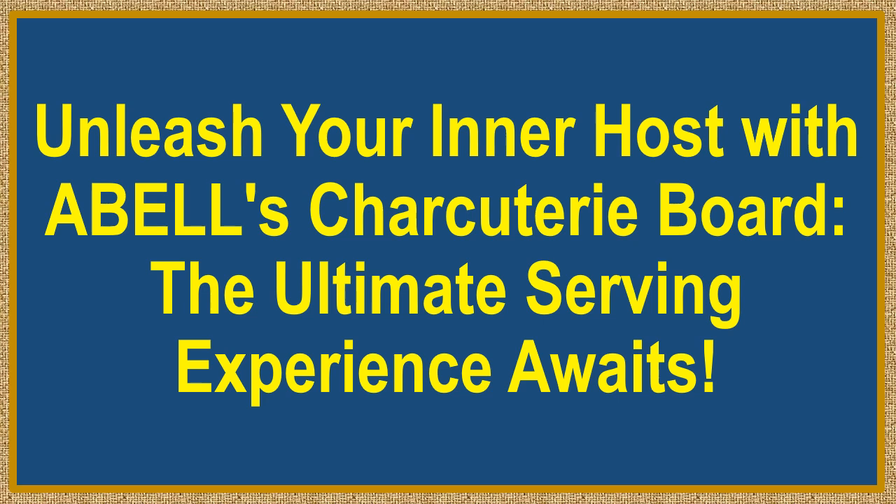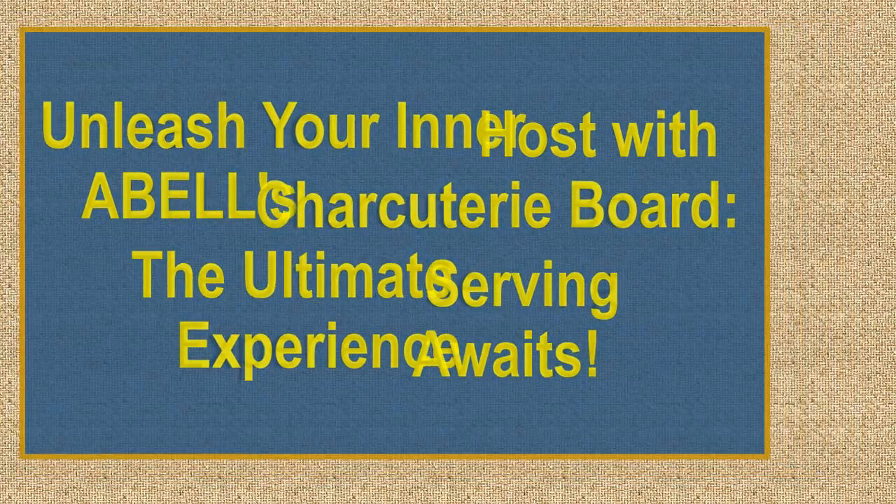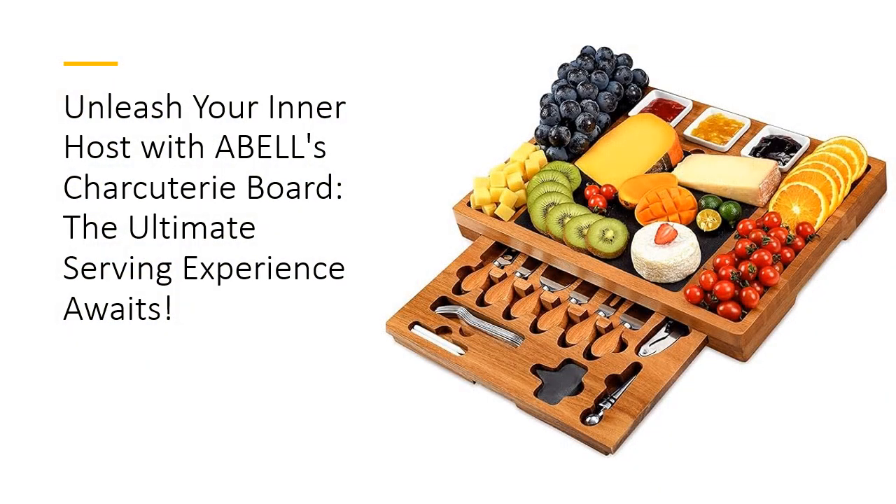Unleash your inner host with Able Charcuterie Board — the ultimate serving experience awaits. Elevate your entertaining game with the Able Charcuterie Cheese Board and Knife Set. Crafted from 100% natural acacia wood, this stunning serving platter is as beautiful as it is durable. Unlike ordinary boards, the unique texture and rich hues of acacia ensure that no two pieces are alike, making your charcuterie display a true conversation starter. Say goodbye to boring gatherings and hello to Instagram-worthy spreads that impress every time.